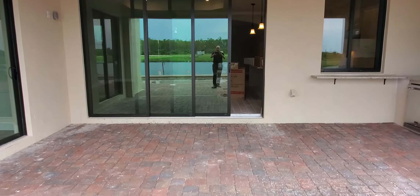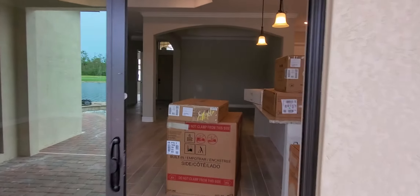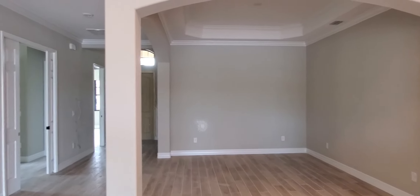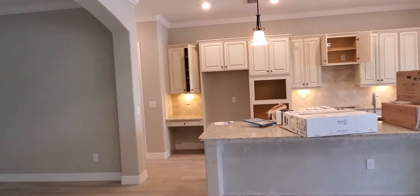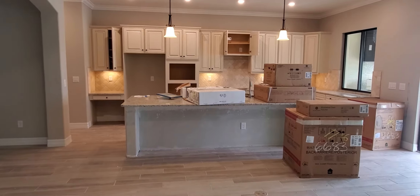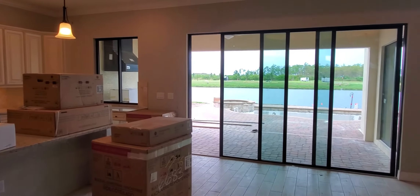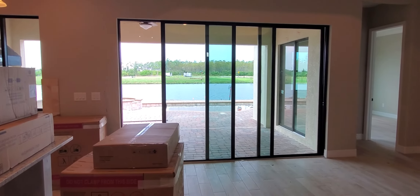All right guys, this is the Angelina floor plan. It's one of the inventory homes available right now at Bonita National. There are only about five total homes left that can be purchased through November. This home comes with over $50,000 in savings on price and closing cost incentives. This is Roberto Lee with Pinnacle Property Group. You can email me at BonitaNationalCC.com or call direct 239-671-4046 for all the latest and greatest for Bonita National. Visit BonitaNationalCC.com. Thanks for watching guys.